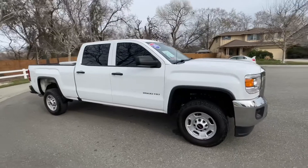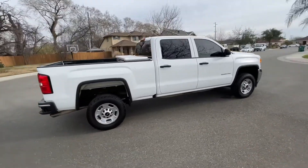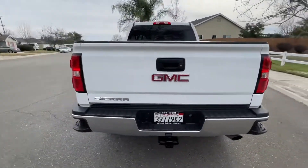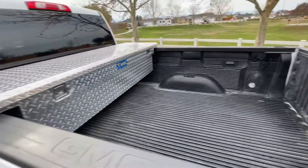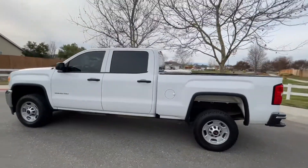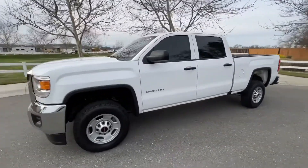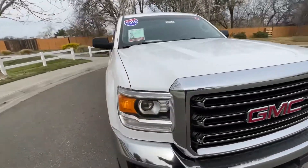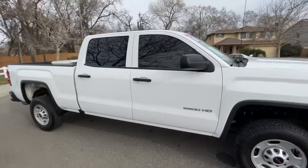Fifty-four thousand six hundred miles are on this gorgeous 2016 GMC 2500 HD pulling machine. It has a nice bed liner and cargo utility box. Let's see what engine is in this truck — it's a six-point-oh, the big gas engine.